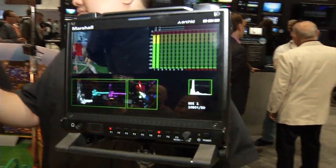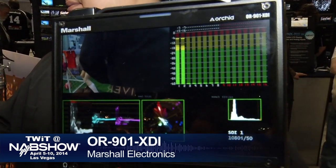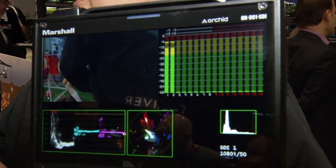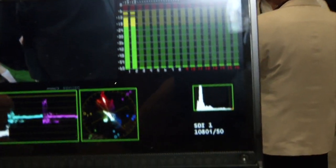We're looking at the Orchid 901 Broadcast Series Camera Top Monitors — these are our most advanced, feature-rich monitors. They have waveform, vectorscope, audio bars, all with programmable features. You get peaking filters and false color filters. These give you the tools you need to do the best shooting you can.